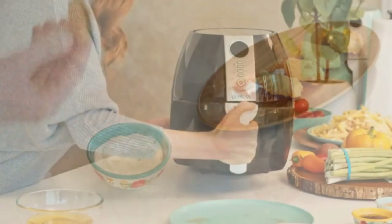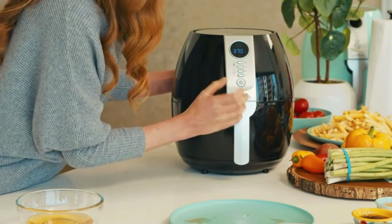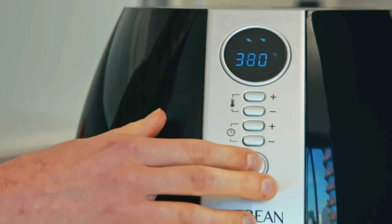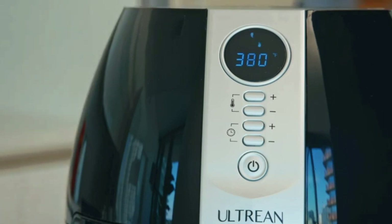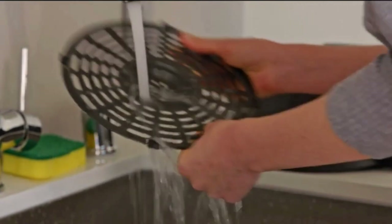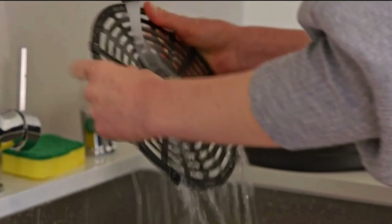Now, let's talk about ease of use. The Ultrine Air Fryer is designed for hassle-free operation. The accessible buttons and easy setup make cooking a breeze. Set the auto-switch-off timer anywhere from 0 to 30 minutes and adjust the temperature from 180 to 400 degrees Fahrenheit. Cleanup is often the least enjoyable part of cooking, but not with the Ultrine. The non-stick pan, heat-resistant handle, and detachable dishwasher-safe basket make cleaning up a piece of cake.